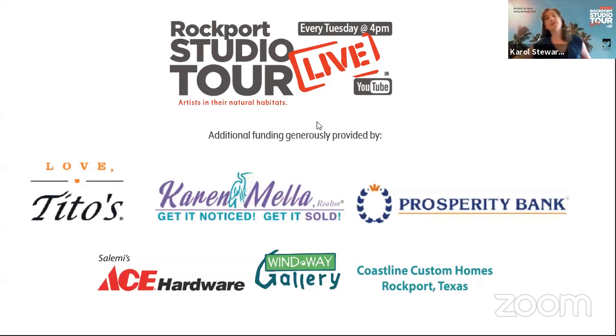I want to give a big shout out — we want to thank Tito's Vodka, thank you so much for supporting arts here in Texas. Also Karen Mella, Realtor — I love the tagline you gave me, I'll read it here shortly. Then Prosperity Bank, thank you so much everyone down there supporting us. Also Windway Gallery, Ace Hardware, and Coastline Custom Homes, thank you so much.